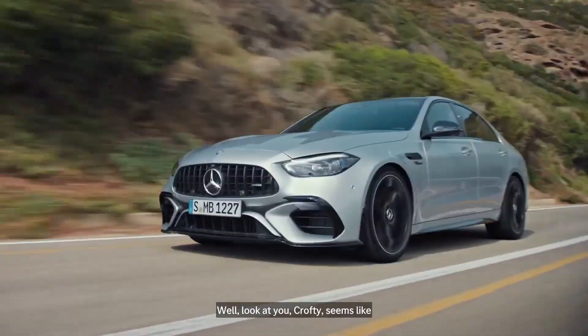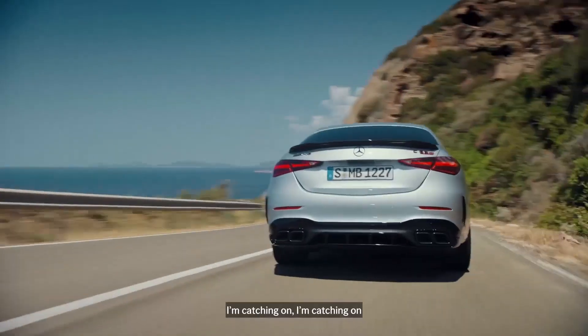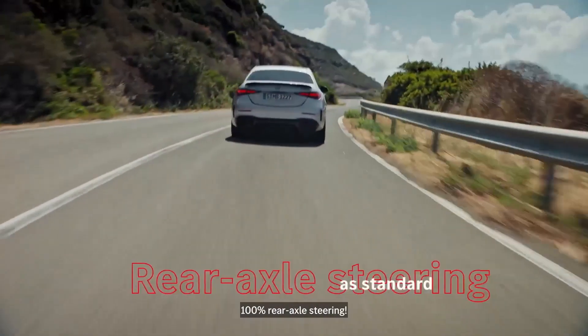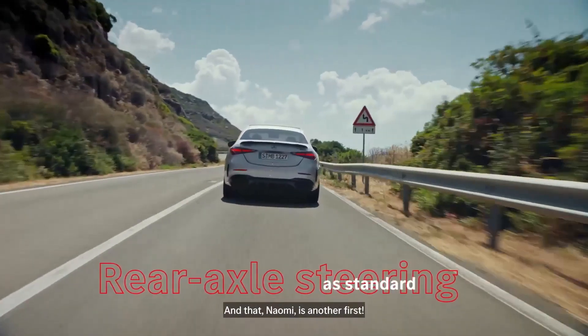Well, would you look at you, Crofty? Seems like you know a thing or two. I'm catching on. And guess what? I also know that the C63 S features 100% rear axle steering. And that, Naomi, is another first.